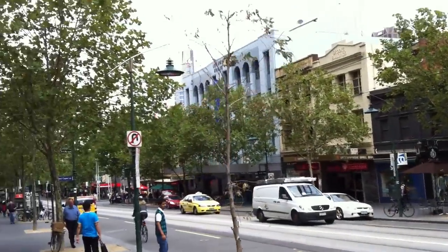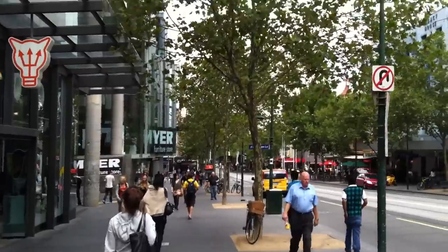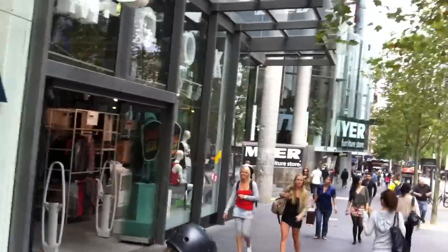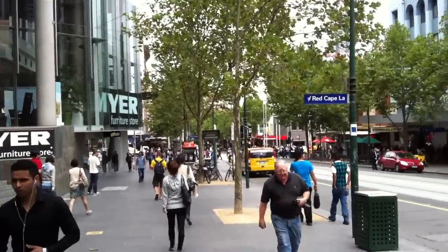As we progress down, we're going past a few backpackers that seem to be around this area as well. I think it's because of the cheap drink prices from the university.